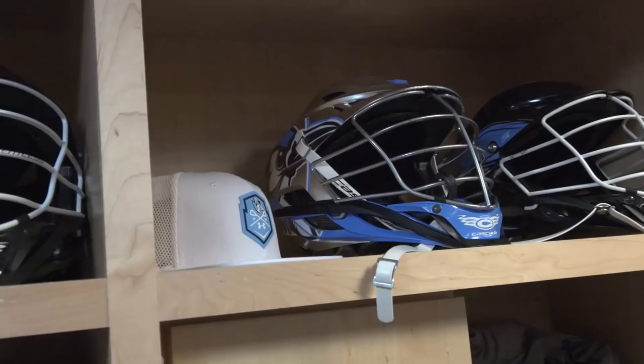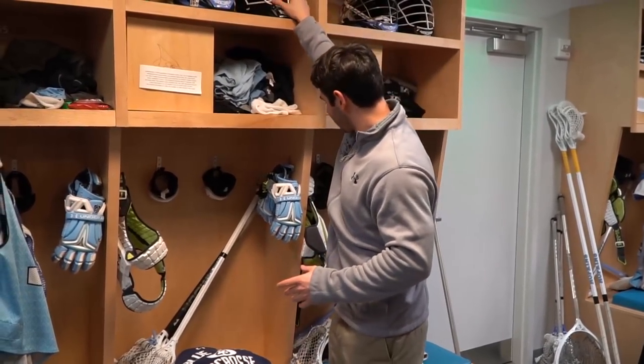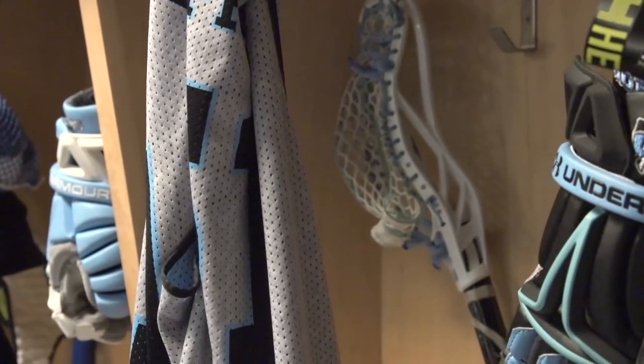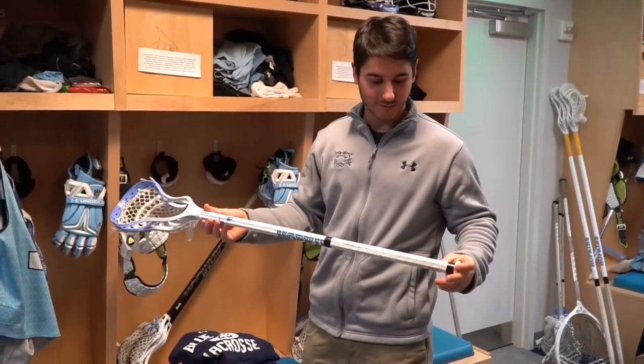In the lockers, got a couple of brand new Cascade S's with the wings and the white face mask. Got the custom Under Armour gloves, the JH-19 there, and even custom shafts with the logo. This guy's got a little Blue Jays die, the Hero 2 — pretty sick setup.